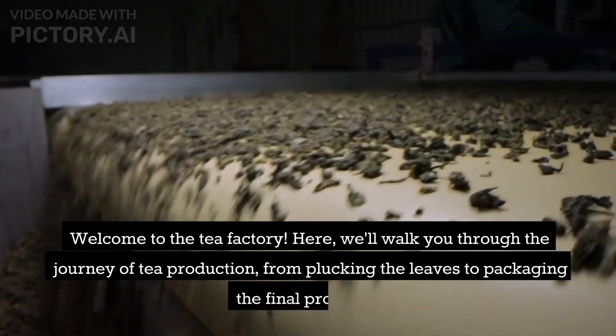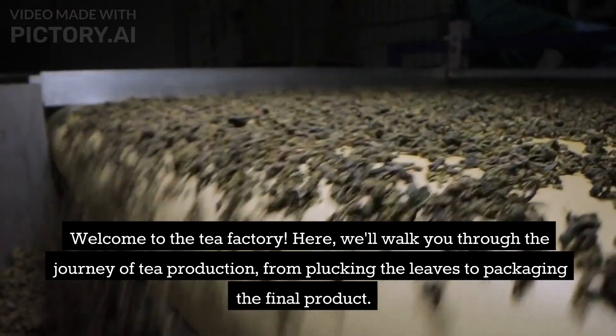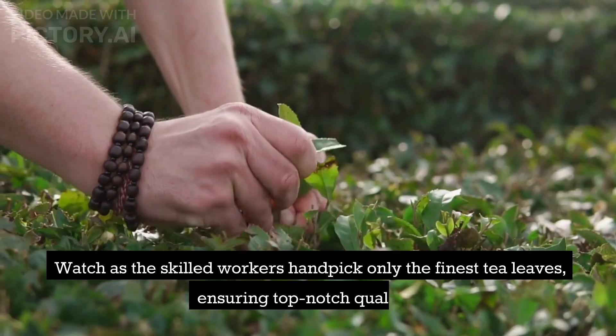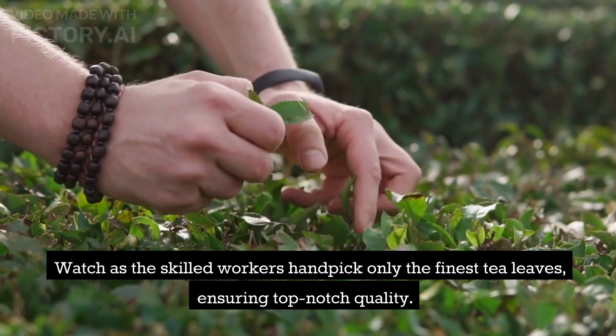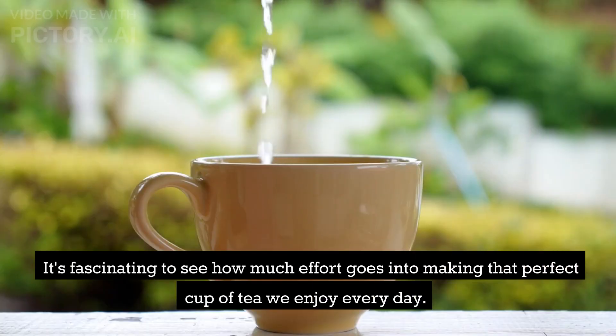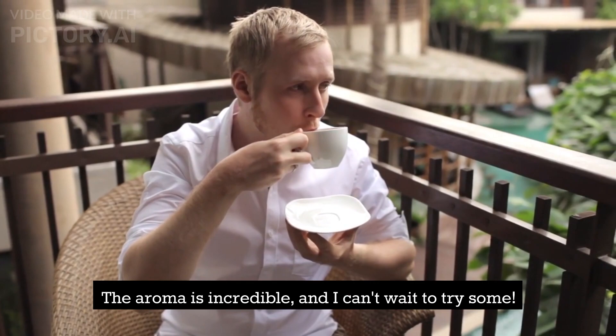Welcome to the Tea Factory. We'll walk you through the journey of tea production, from plucking the leaves to packaging the final product. Watch as the skilled workers handpick only the finest tea leaves, ensuring top-notch quality. It's fascinating to see how much effort goes into making that perfect cup of tea we enjoy every day. The aroma is incredible, and I can't wait to try some.